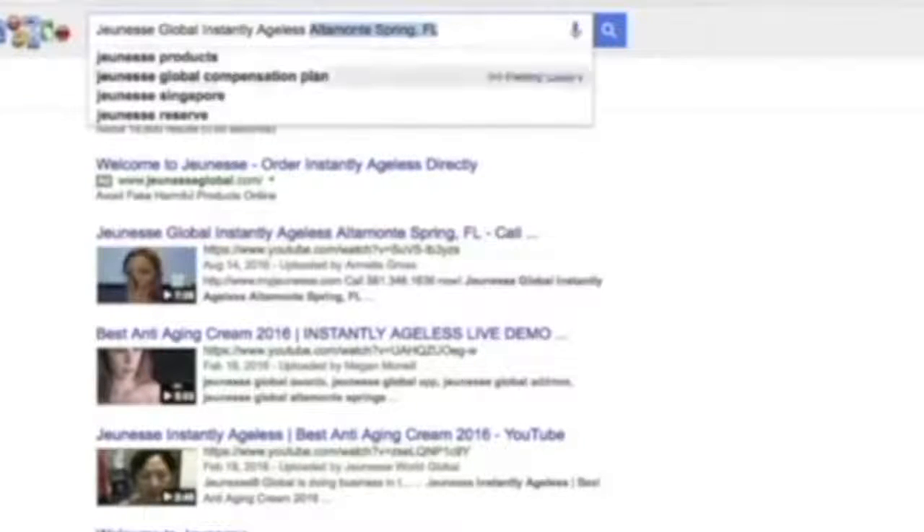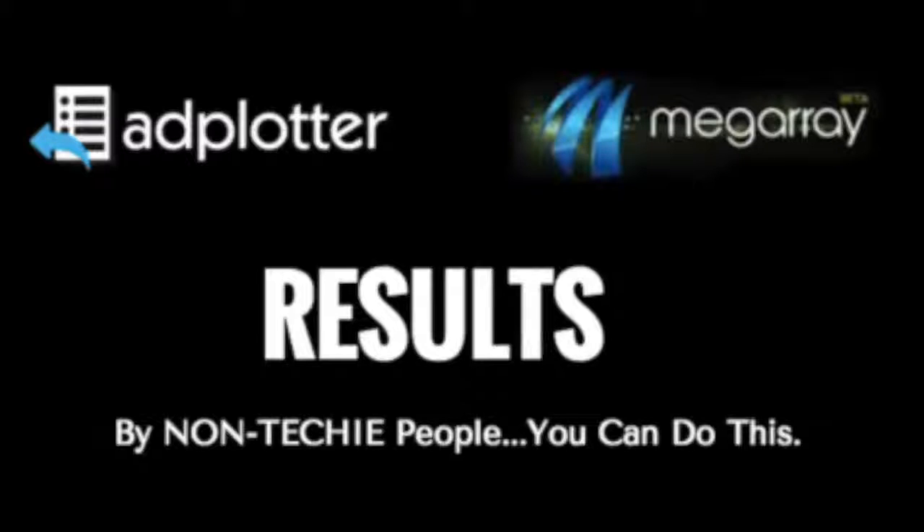Here's the best one I wanted to show you. Altamonte Springs is a city right outside of Orlando — we're number one. But here's someone else at number two, even though they were published six months before us. That one was published February 19th, 2016. Mine was published August 14th, 2016, and we're outranking it. Those results are there for the world to see.